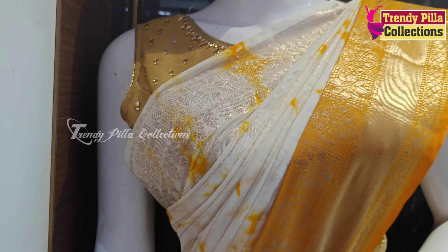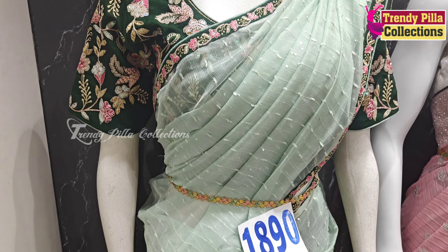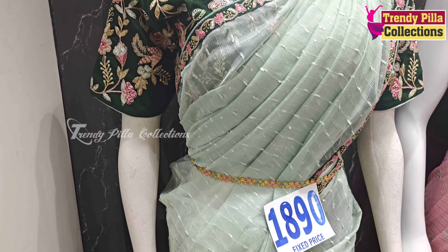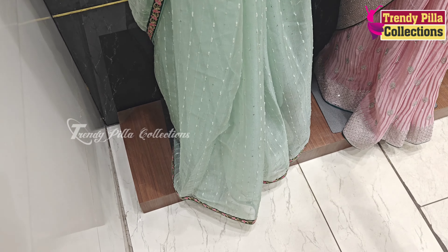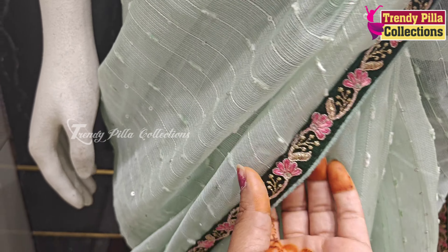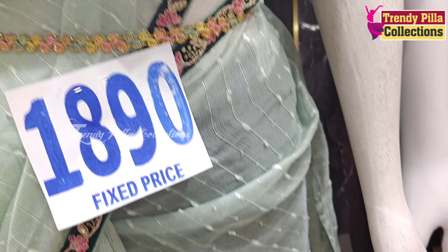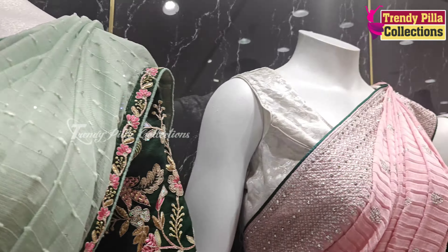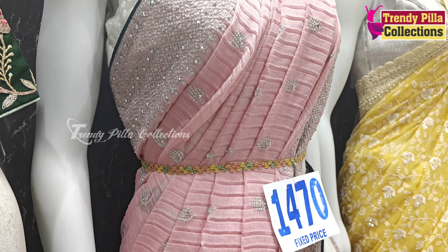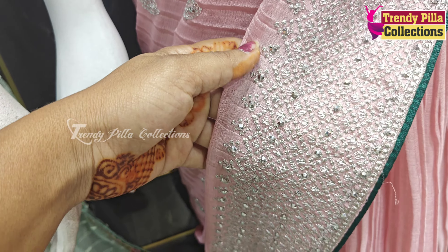I'm going to show you the latest wedding collection of sarees. I'm going to show you the fancy sarees — there are dark green lace sarees. This is in the Krash model; we have the latest saree in the peach color and the border, we have the green piping.